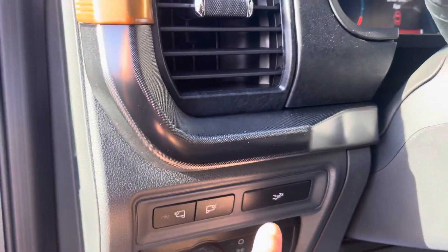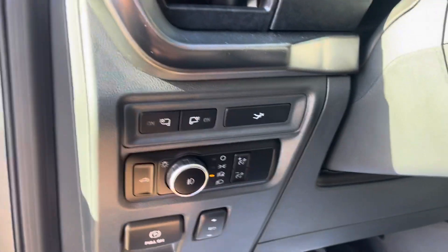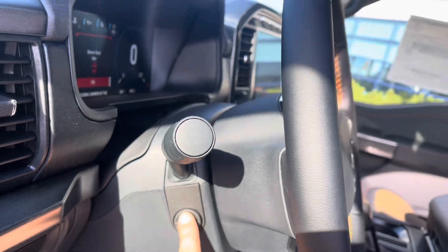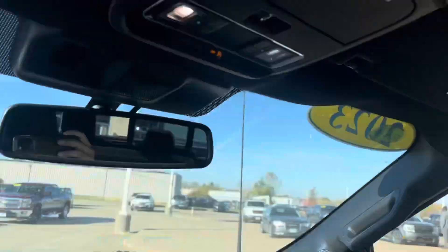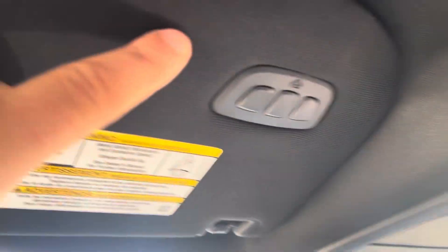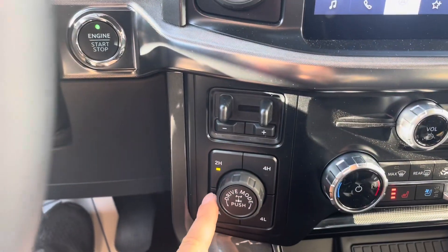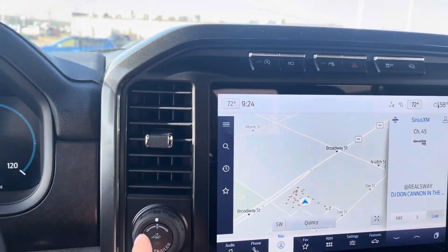Power tailgate, mirror spotlights, LED adjustable foot pedals right here. Telescopic steering wheel — with the press of a button it goes up, down, in, and out. Extra auxiliary ports, memory garage door opener, different drive modes, trailer brake control, full drive, and pro trailer backup assist.